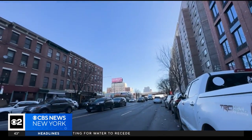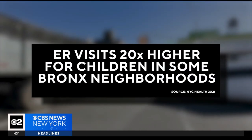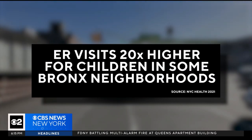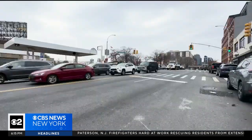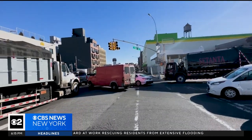CBS2 News has extensively reported on the high rates of asthma residents in the borough face, with ER visits for children in some neighborhoods 20 times higher, according to the city. You can see the traffic behind me — it's pretty stagnant, it's continuous. The emissions coming from these vehicles are polluting the air.